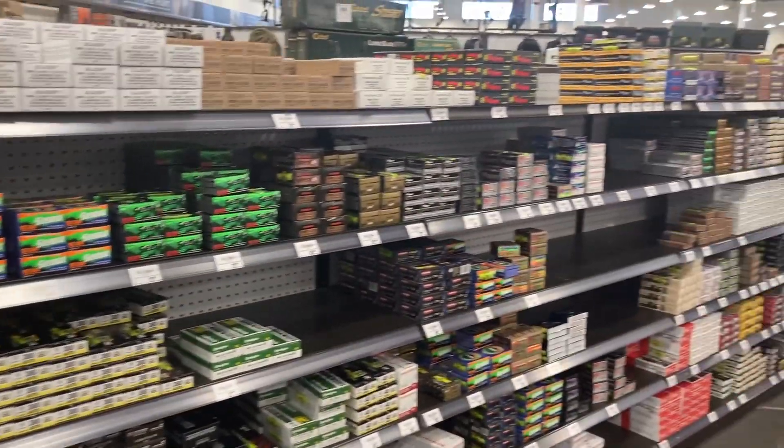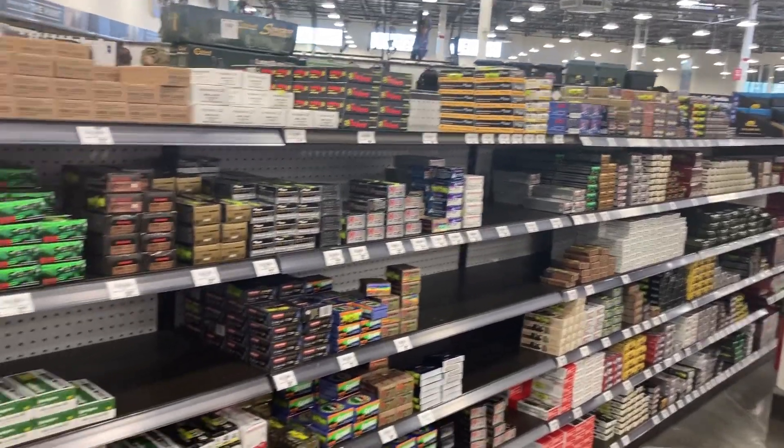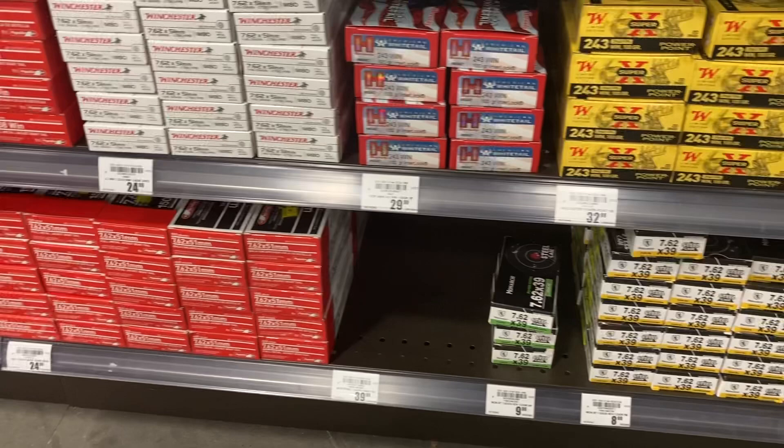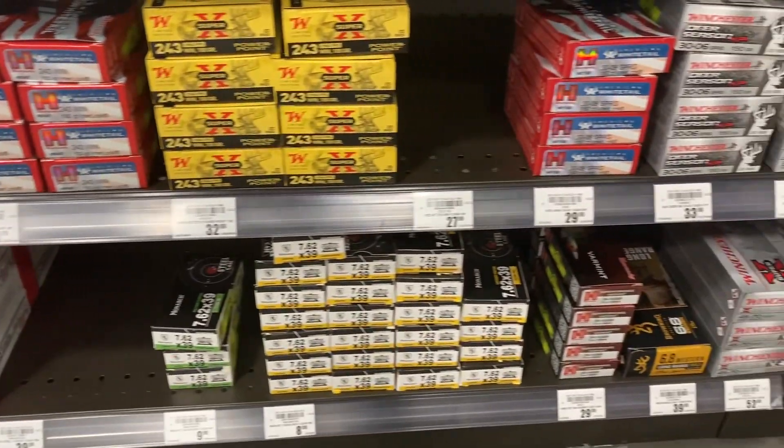Here's another quick look at the shelves. It's not as full as they were pre-times, but it is pretty much there for what we've got.